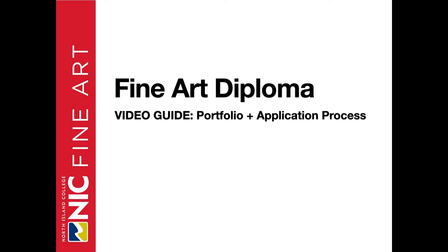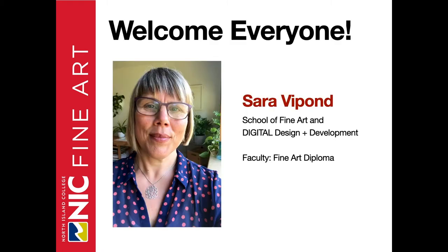This video guide outlines the portfolio and application process for prospective students who are interested to apply to the North Island College Fine Art Diploma Program. All of the details I will cover regarding the application process can be found clearly outlined on the NIC website Fine Arts page. Hello there, my name is Sarah Vipond. I'm a faculty member for the School of Fine Art and Digital Design and Development. I'll be your video guide.